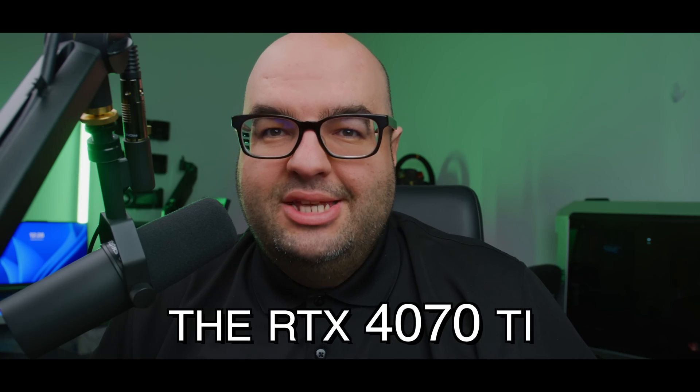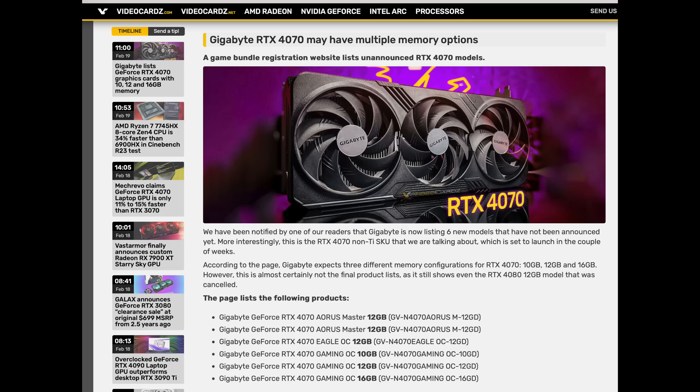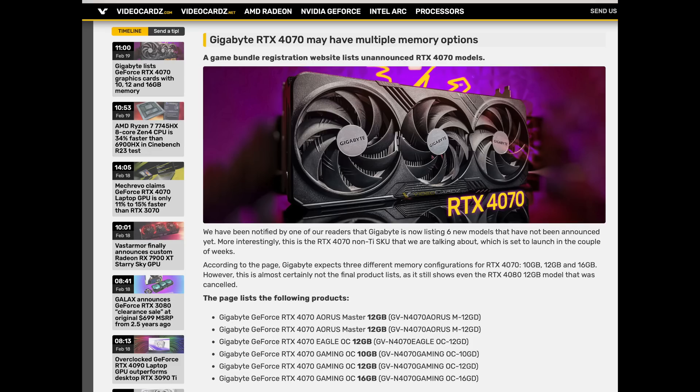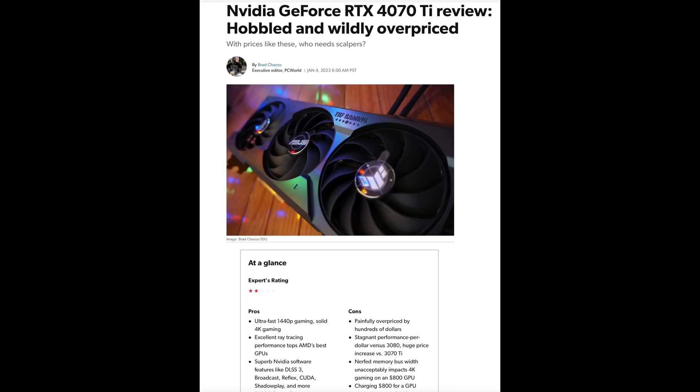Did Nvidia just make the 4070 Ti obsolete? If you got one of these, maybe you're going to have to throw it in the trash. It comes down to the 12 gigabytes of VRAM and what Nvidia is likely going to release in the cheaper RTX 4070. The 4070 Ti hasn't enjoyed great popularity because of its high price and only 12 gigabytes of VRAM, which can be an issue — even playing the new Hogwarts game, if you try to max out with ray tracing at 1440p, the GPU is going to stutter a little bit.